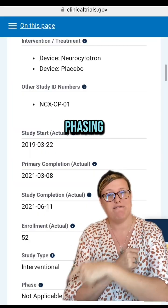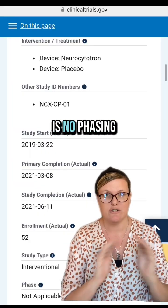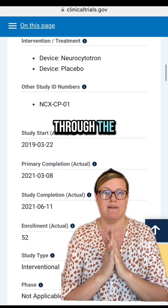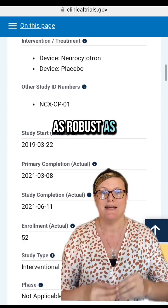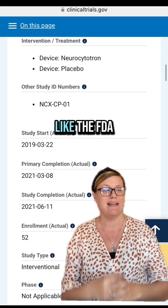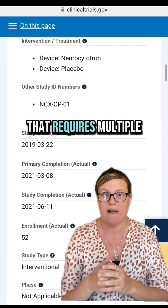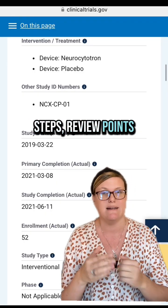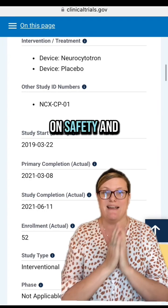Going back to this study — there is no phasing. This is not a phase two, three, or four study. It is going through the Mexican regulatory agency, which is not as robust as what is considered gold standard, like the FDA or EMA — the European Medical Agency — which requires multiple steps, review points, and interim data analyses focusing on safety and efficacy.